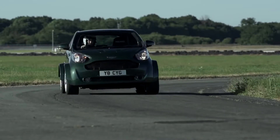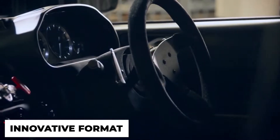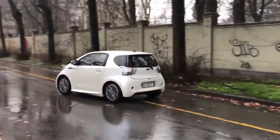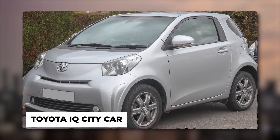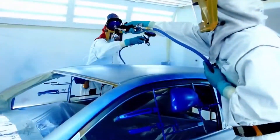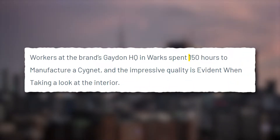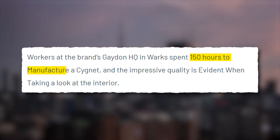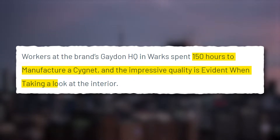Cygnet was designed to signify Aston Martin's exclusivity and heritage in a unique and innovative format. The Aston Martin Cygnet is based on the Toyota iQ city car but comes with a completely redesigned body and a handcrafted interior. According to Aston Martin, it takes the team 150 hours to manufacture a Cygnet, and the impressive quality is evident when taking a look at the interior.